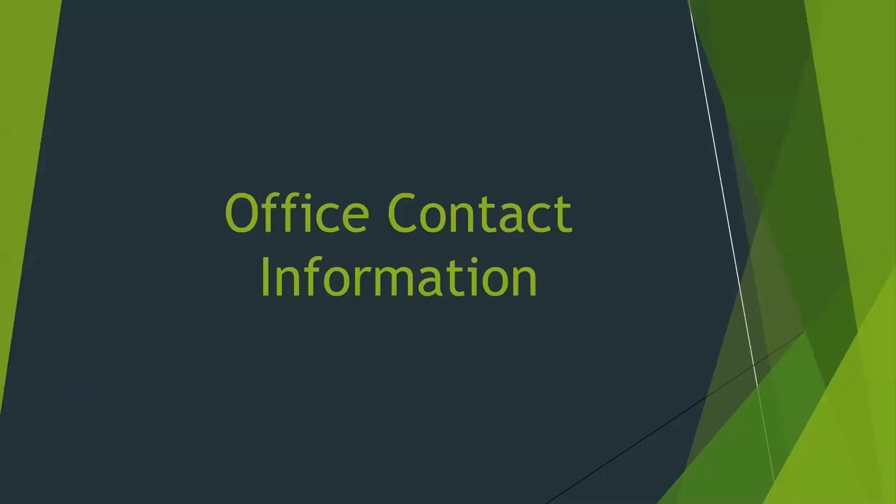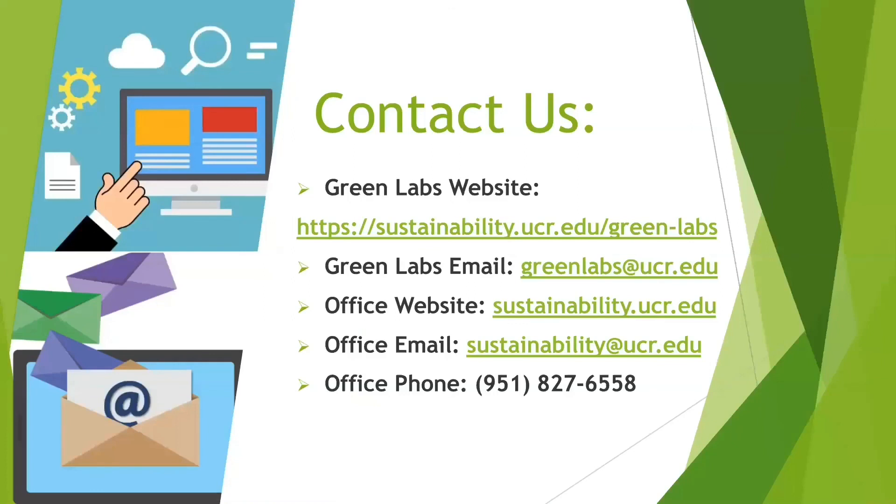This brings us all to the end of the webinar. Thank you all for your patience and enthusiasm toward reaching a more sustainable future. This is just a glimpse of what the Office of Sustainability has to offer. For more information, please visit our website and feel free to contact us. In light of the current COVID-19 situation, we hope this recorded webinar encourages questions. Please email us your questions and we will be happy to get back to you. Thank you all once again.